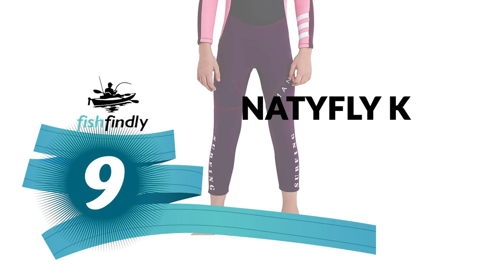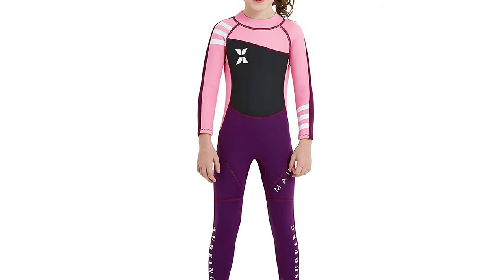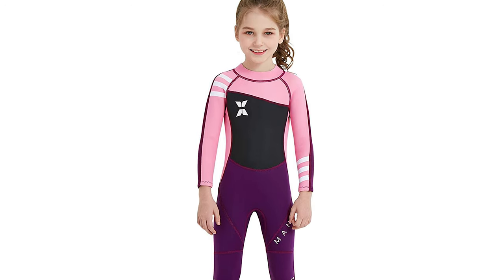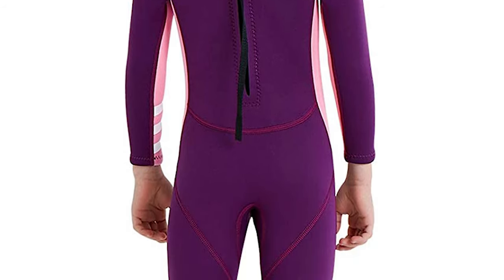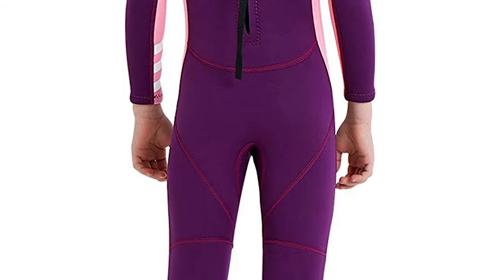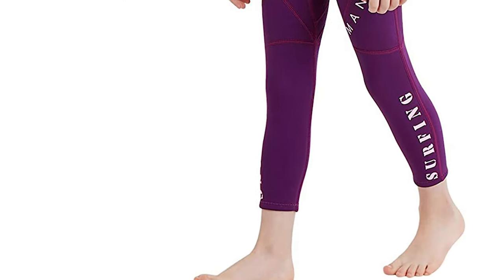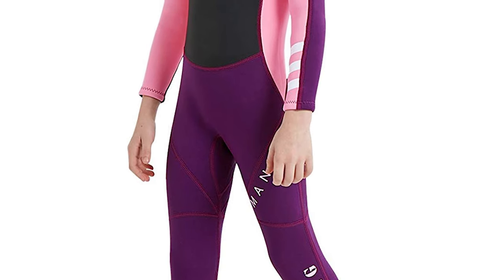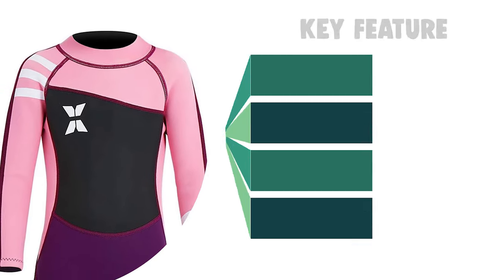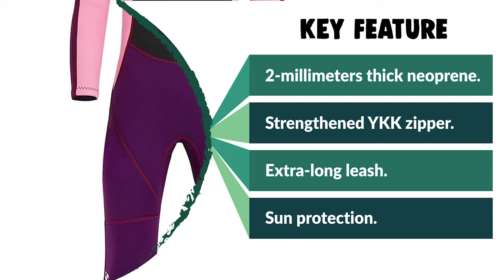Number 9: Native Fly Kids Wetsuit. This wetsuit comes with 2mm thick neoprene, which keeps your child warm and comfortable in the water. It has flat-lock stitching throughout to reduce seam irritation and ensure maximum comfort and durability. It has an extra-long leash for easy reach, and features a reinforced YKK zipper design to allow for easy entry and exit. It comes with Sun Protection UPF 50 Plus that protects your children from the sun. If your child is taller and stronger than their peers, please choose a bigger size.